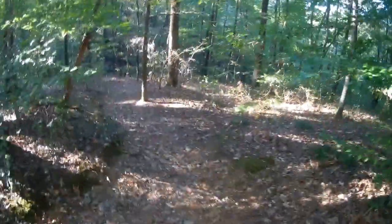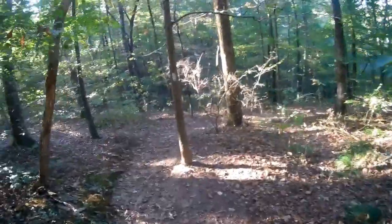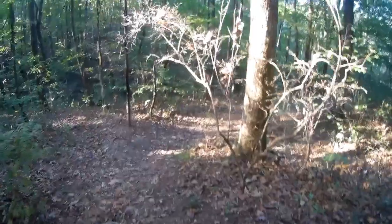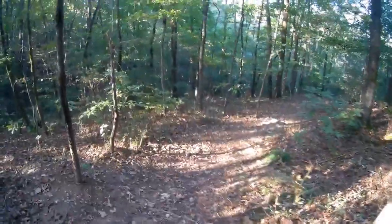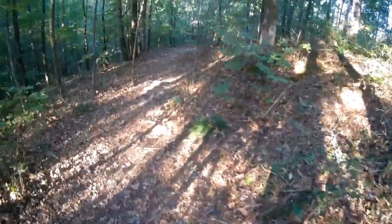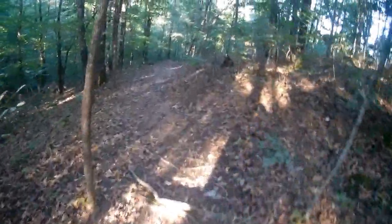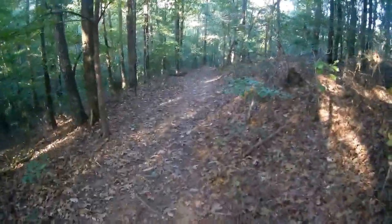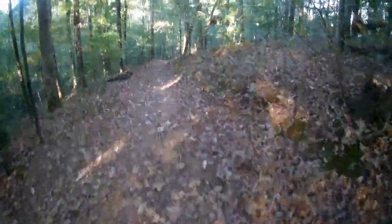It's a pretty good trail. I think the elevation change is only something like 300-something feet, and that's over about a mile and a half out and back. So this is pretty short.